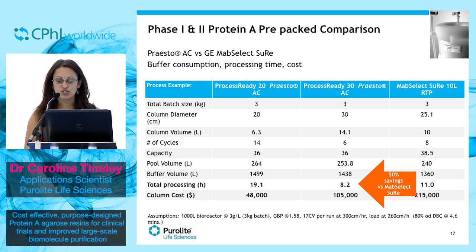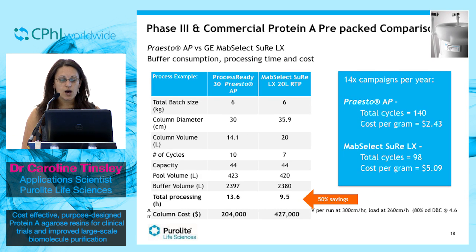Looking at phase three, comparing Presto-AP against MabSelect SuRe LX pre-packed columns, you can make a 50% saving. And if you took into account typically 14 campaigns a year, this 50% saving could be the equivalent of one whole clinical trial.